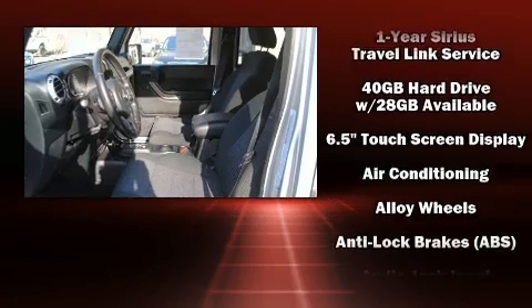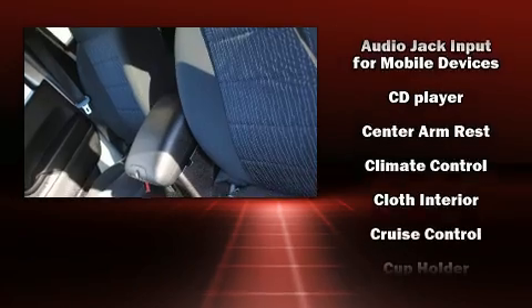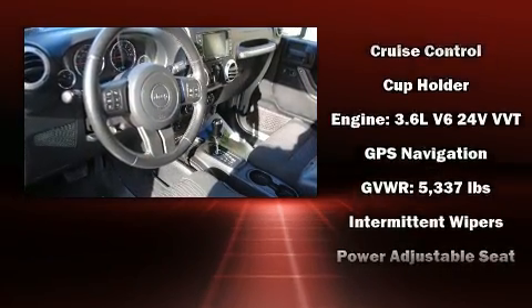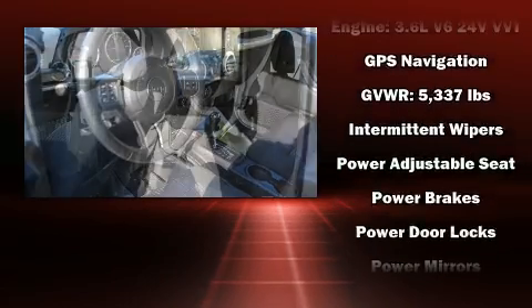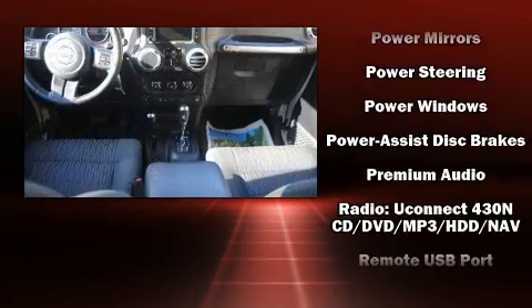Jeep ensures the safety and security of its passengers, with equipment such as dual front impact airbags, integrated rollover protection, traction control, a panic alarm, and four-wheel disc brakes with ABS. Brake Assist technology provides extra pressure when applying the brakes.